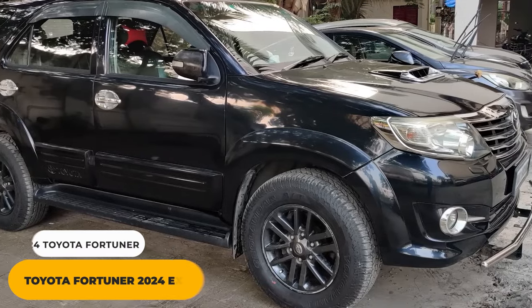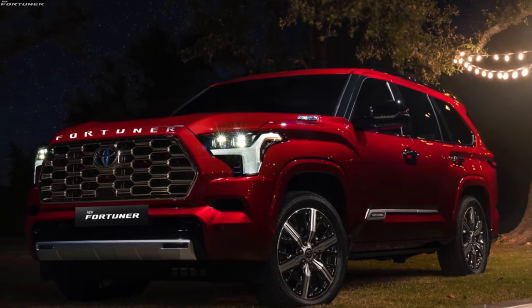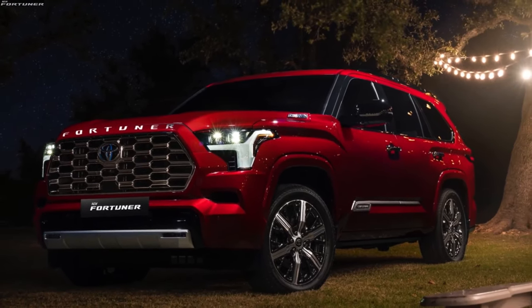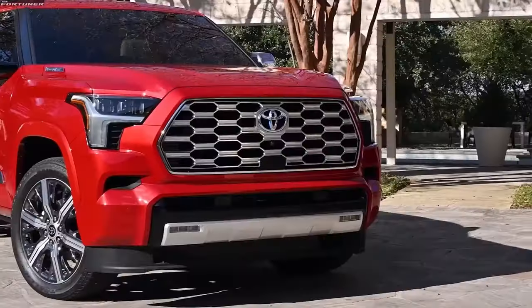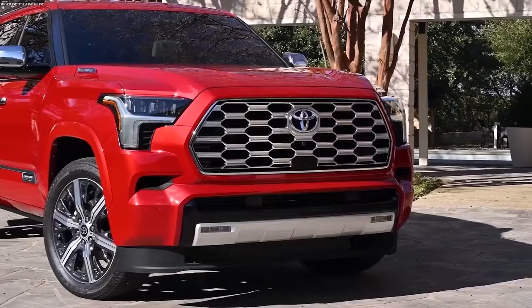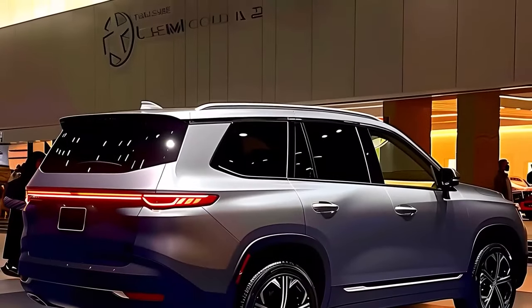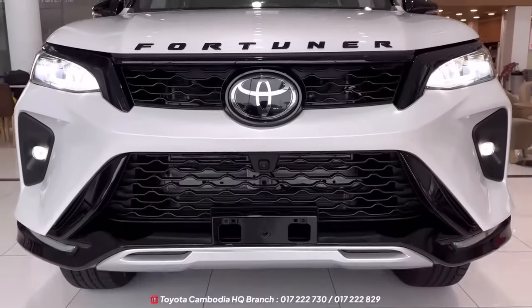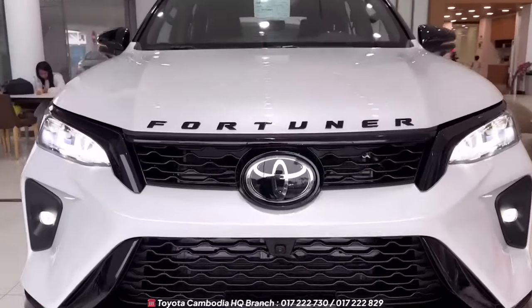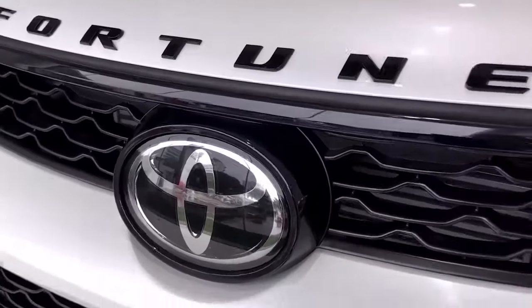Toyota Fortuner 2024 Exterior. Check out the new design of the Toyota Fortuner second-generation facelift. This vehicle has a bold, aggressive look that will grab attention. The pontoon-shaped bumper and enlarged grille give it a dominant presence on the road. And let's not forget about those distinctive headlights, with sharply designed daytime running lights, DRLs, fog lamps, and color-coded auto-folding electrically-operated side mirrors with side indicators.